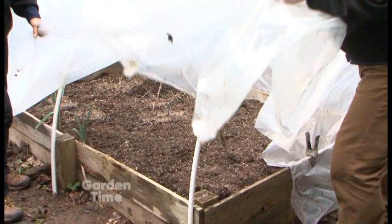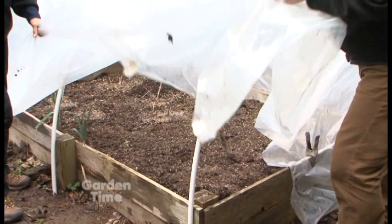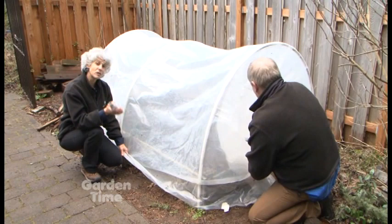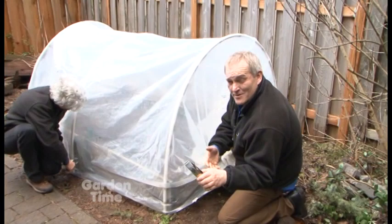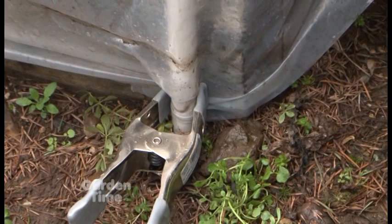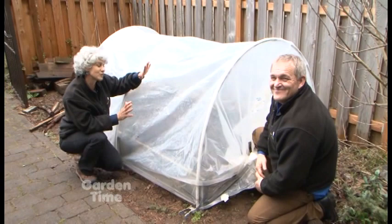We're using clear plastic because it'll let all the light through but keep the cold weather out. It'll also exclude the rain, so make sure you're watering. It's great for excluding squirrels and cats too. We found these great little clamps — less than a dollar at a hardware store — and they work really great for putting right around the edge of the PVC and holding the plastic down tight. This is a simple and easy way to put a little greenhouse right over your raised bed.